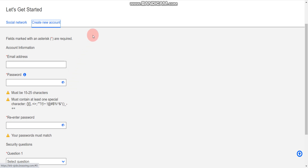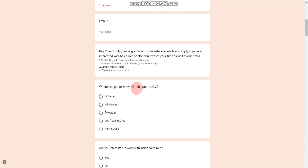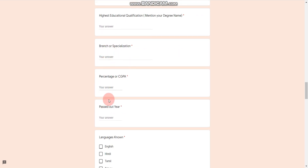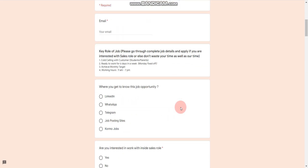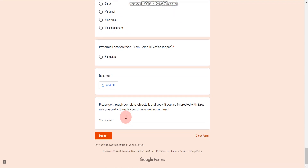Now for the second job — Vedantu is hiring for Inside Sales Executive. Qualification should be any degree, and experience should be fresher to 3 years. Salary will be 3 to 4 LPA maximum. There is no percentage criteria for Vedantu either, although you will need to mention your percentage when filling the form. Fill out the form and click Submit.